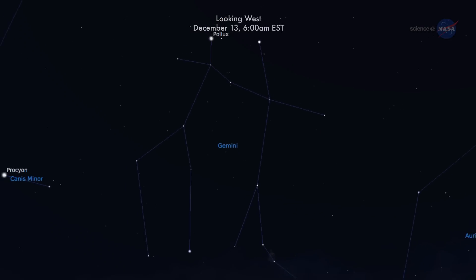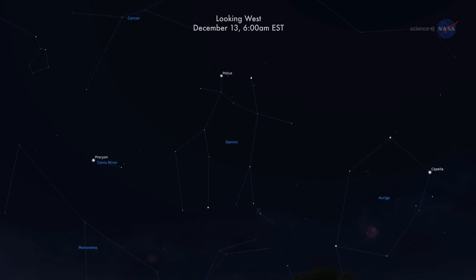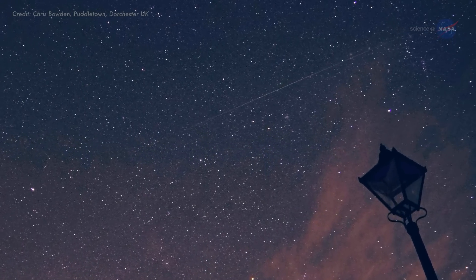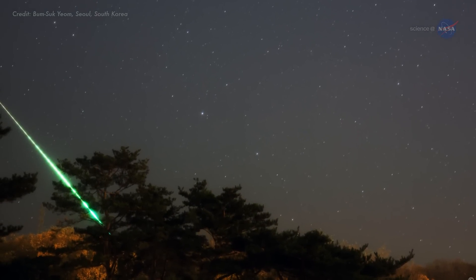Geminid meteoroids fly out of — you guessed it — the constellation Gemini. They hit the top of Earth's atmosphere traveling about 35 kilometers per second, or 78,000 miles per hour. That may sound fast, but it is actually somewhat slow compared to other meteor showers. Geminid meteors tend to be leisurely and bright, producing many fireballs on the nights around the shower's peak.